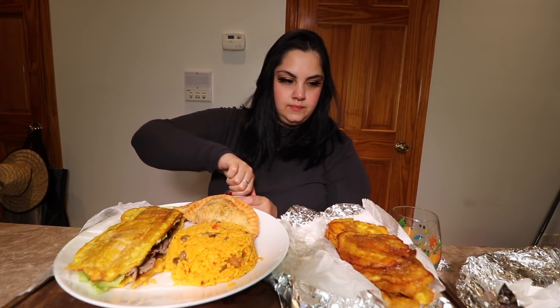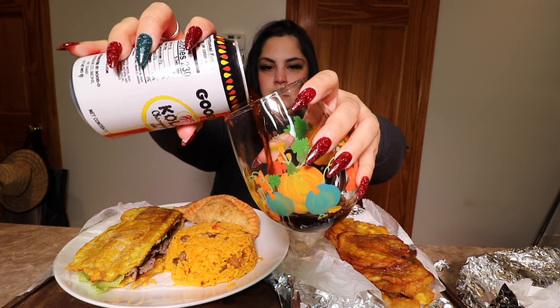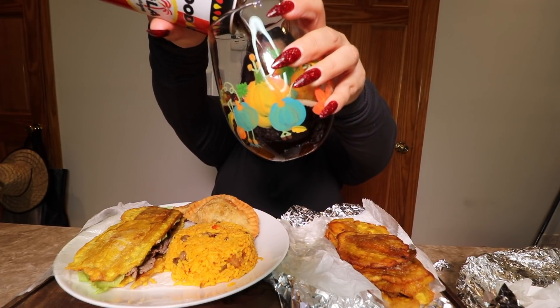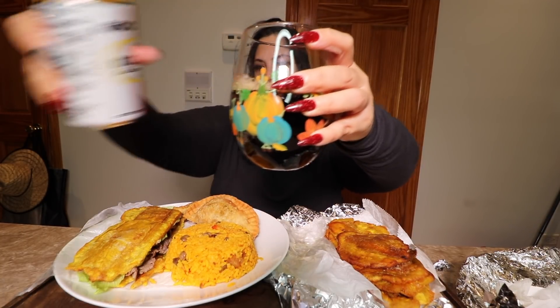Okay, I feel like I should bring you guys a little closer — there we go. Now the Cola Champagne — cheers! I can't describe the flavor but it's so good.